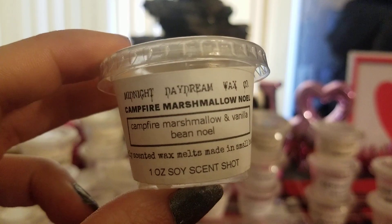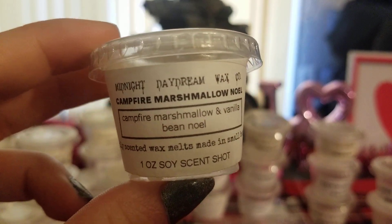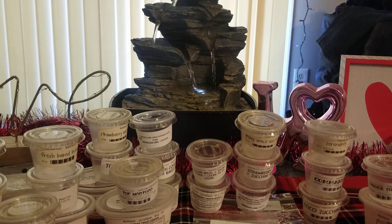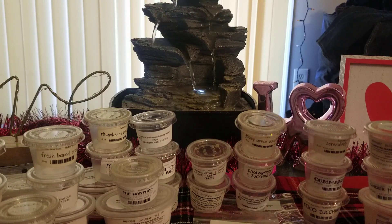Campfire Marshmallow Noel — Campfire Marshmallow and Vanilla B Noel. This one became my favorite when I first smelled it. It smells exactly like Marshmallow Fireside, and then with the super sweetness from the Vanilla B Noel it is just so good. I think I bought a few of these actually — so amazing. I might have reviewed that one before as well.